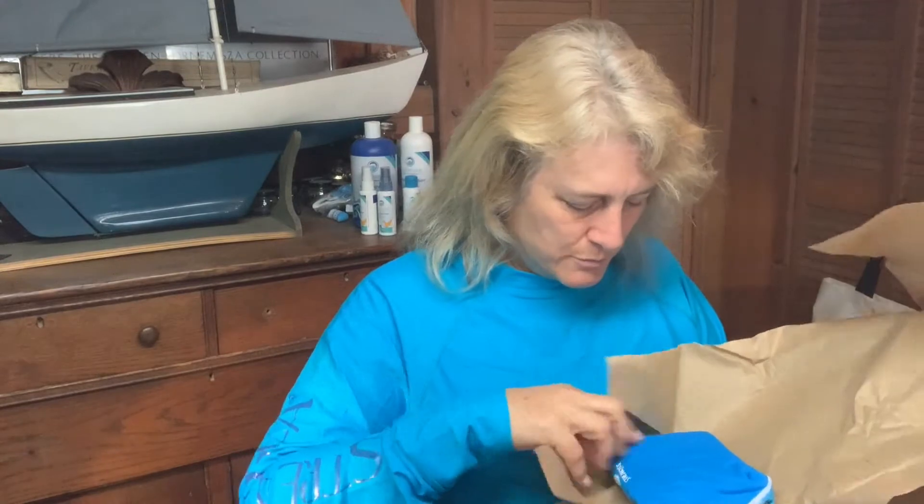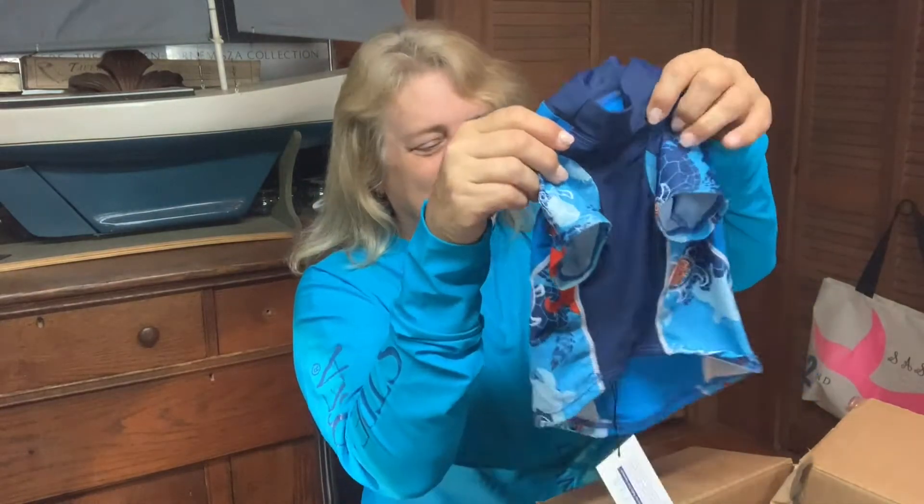The body lotion is really sealed up — you can't smell it just yet. There's something wrapped up in a little pouch — I don't know what this is going to be. It's a gift! Thank you.